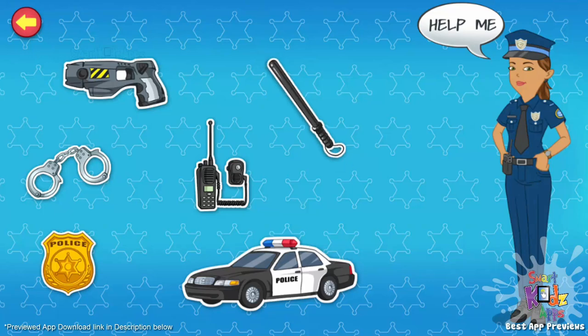Baton. I use it as a stick to stop criminals who are fighting violently. Walkie-talkie. I use it to talk to other police officers or the police station. Taser gun. I use it to daze and stop criminals from fighting or attacking people. Handcuffs. I put these on a criminal's hands so they can't escape.